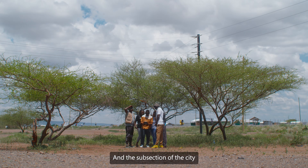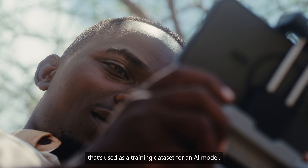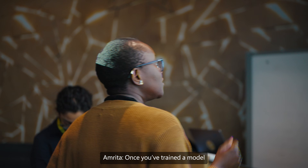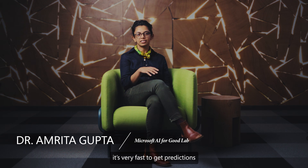The subsection of the city that was labeled is used as a training dataset for an AI model. The green dots — once you've trained a model on a small amount of data, it's very fast to get predictions on new areas.